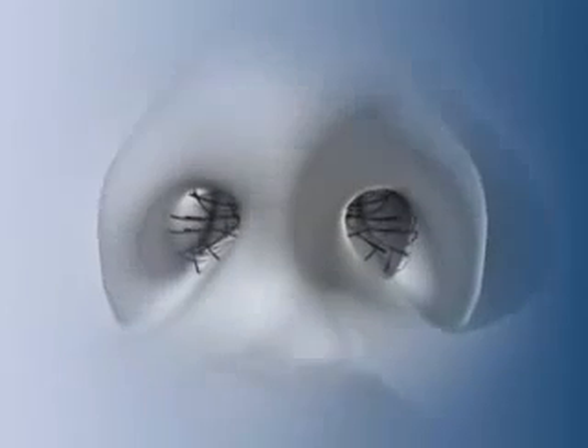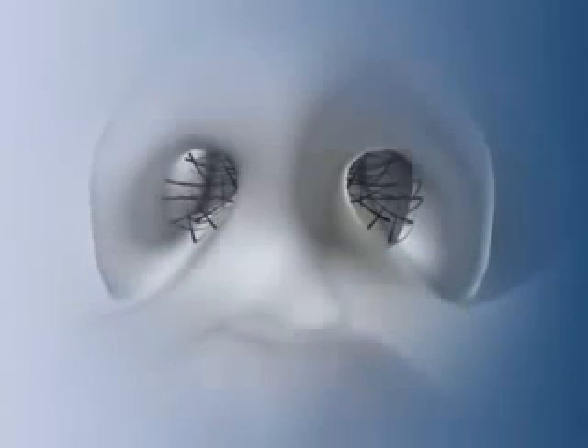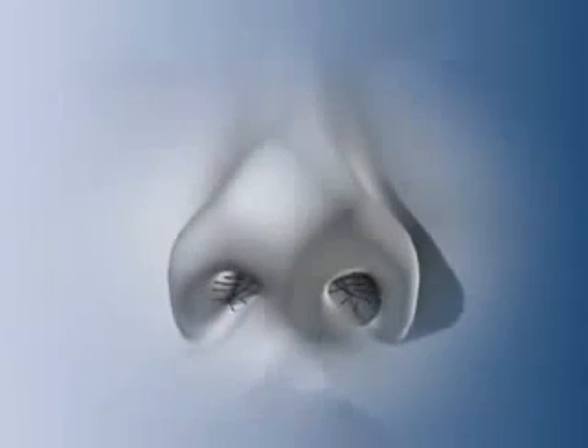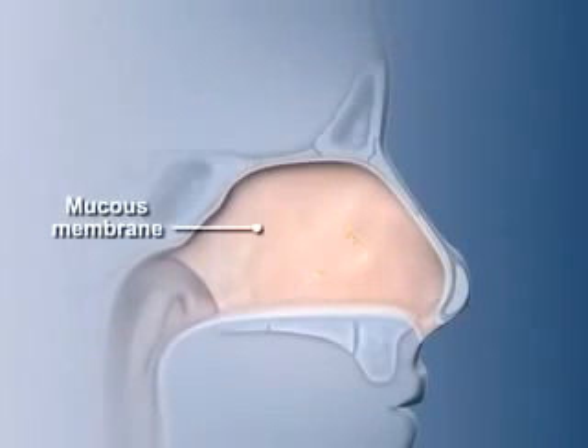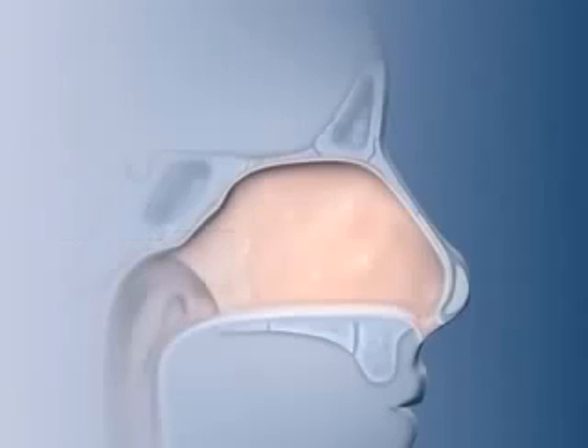The anterior nares, or nostril, is guarded by a collection of long, bristle-like hairs that prevent large airborne objects like insects from entering the nose. Smaller particles, like pollen and dust, flow past the hairs and are trapped in a layer of sticky mucus that covers the internal lining of the nose. The nasal cavity is lined by a mucous membrane — a delicate layer of cells that is constantly moistened by secreted watery, serous fluid. This moisture is transferred to the air as it passes through the nasal cavity.